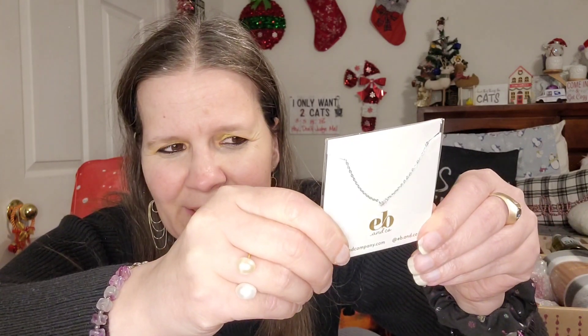So we're going to go in order. First up is a jewelry item. With the lifestyle box you can get jewelry, makeup, chocolate, clothing, apparel — all kinds of lifestyle items. The first thing I'm seeing is by EB and Co. It's a silver baguette necklace. I'm actually going to leave it in the package to try and show you — you see that little stone there in the center?